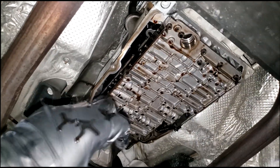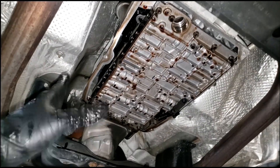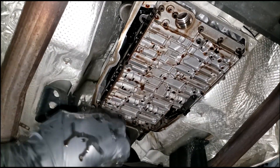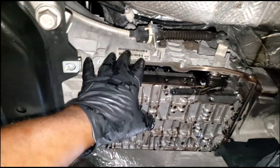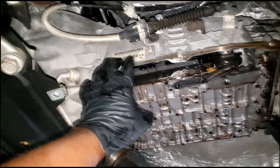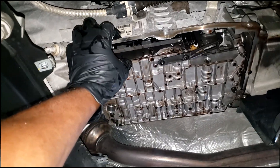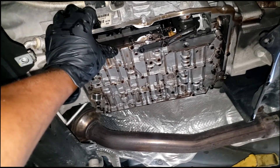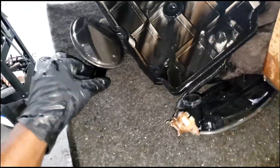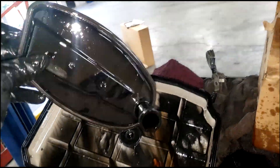Say you buy a car with 200,000 miles and the pan has never been off — you've never changed the filter or fluid. Should you go ahead and do a trans service? That's the debate. Yes — stop it, everyone out there who has not been doing your transmission services. I'm not talking about a flush; I'm not a big fan of flushes.